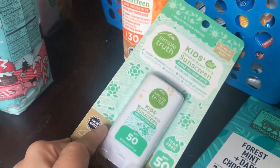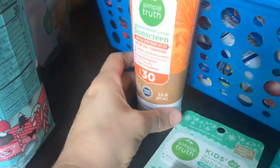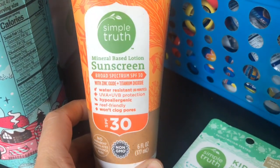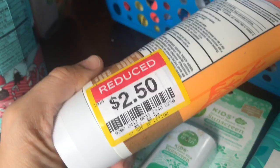I guess because it's coming down to the end of summer, I got some mineral-based sunscreens — really cheap. I don't like to get any form of chemical sunscreen; I really like to stick with a mineral base. I got one that's a rub-on and a small stick, and this one was also only $2.50, originally $8.99.